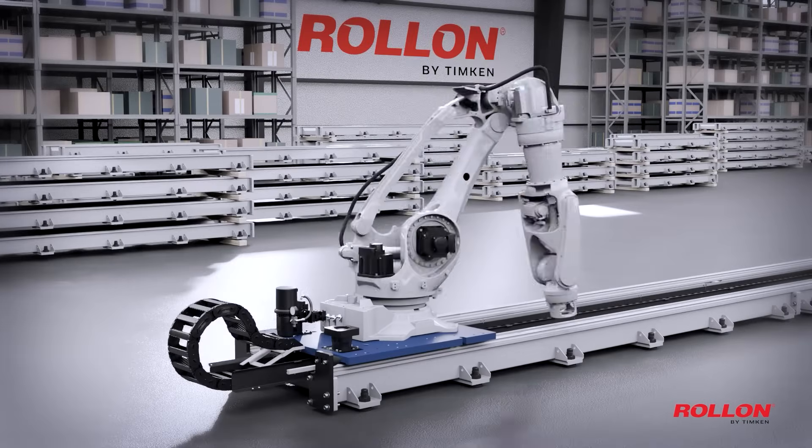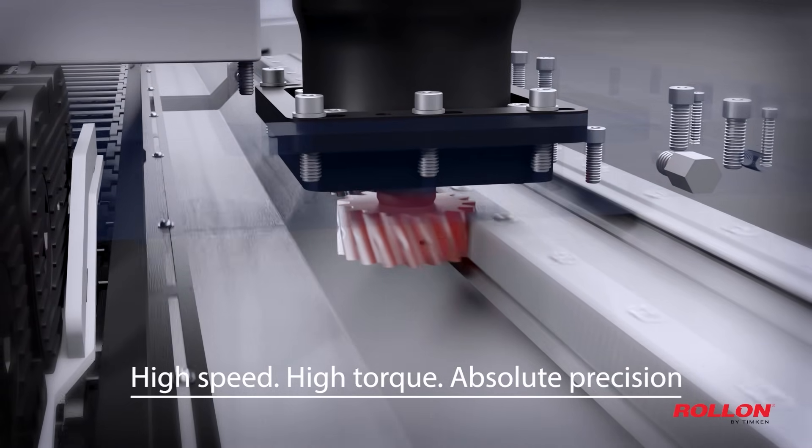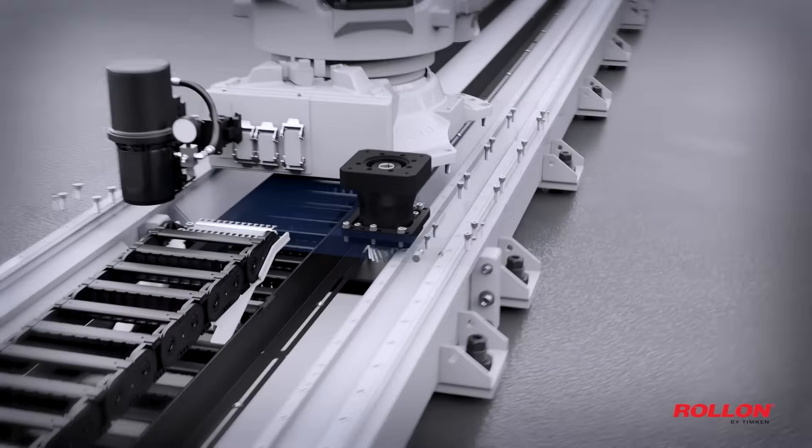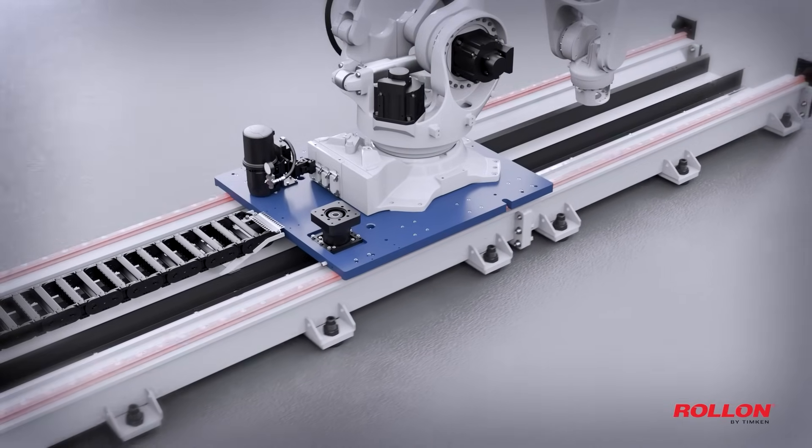Our helical rack and pinion drive combines speed, torque, and precision for smooth, efficient movement. Coupled with high-accuracy planetary gearboxes, it's built for performance, engineered for safety and durability.